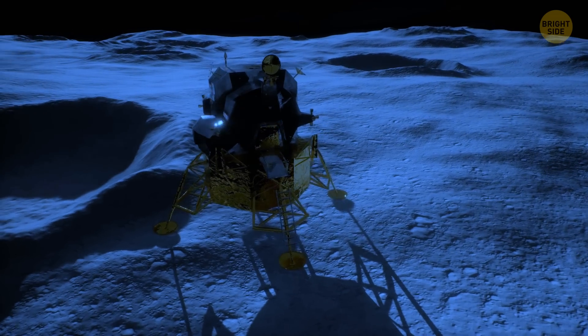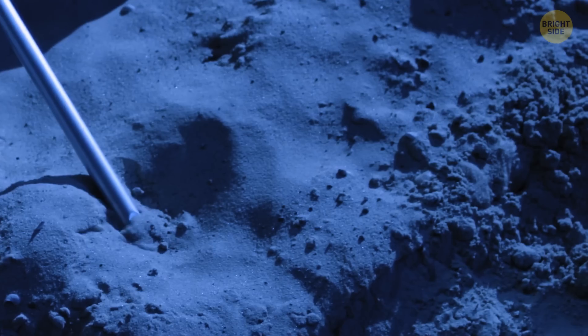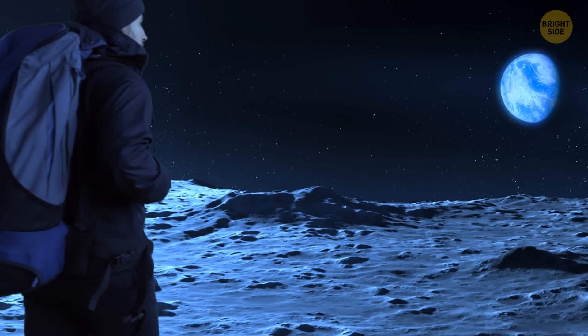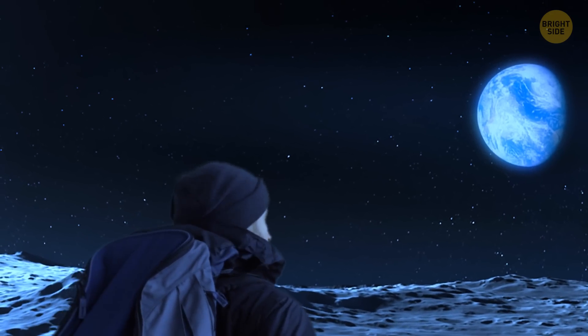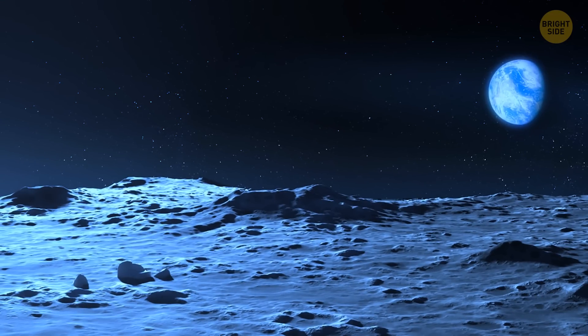Imagine stepping out of your spacecraft and setting foot on the surface of the Moon. Under your feet, the ground is covered with a fine material that looks like powder — that's lunar dust. You look around and take a lungful of fresh air. It smells very different from the air on Earth, but still nice. Unfortunately, this is a highly unlikely scenario.